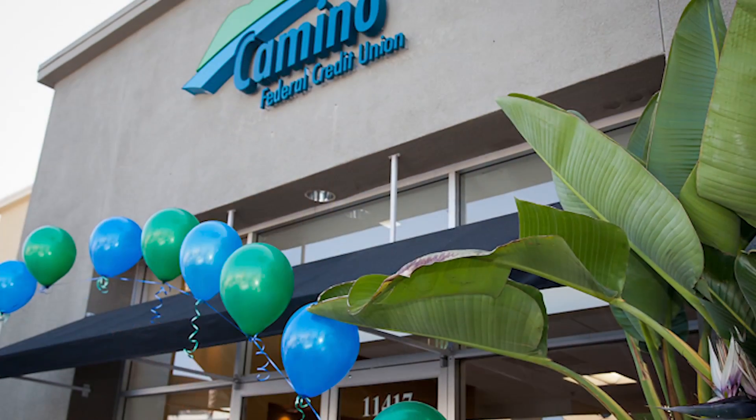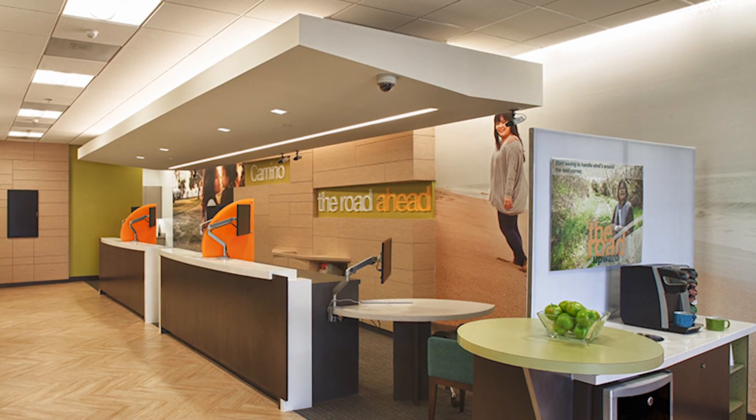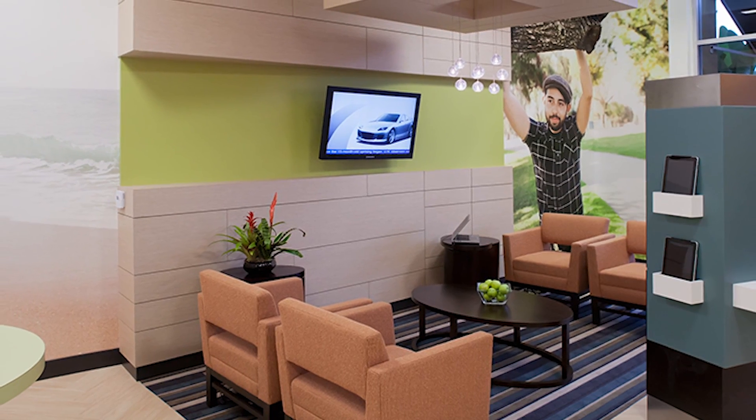We're remodeling our corporate office in Montebello. Right now the space is both our corporate office and our main branch. We really feel like it's time for us to evolve as a credit union. We've done some really great things with our Camino space in Cerritos, and we'd like to do similar things here in Montebello.